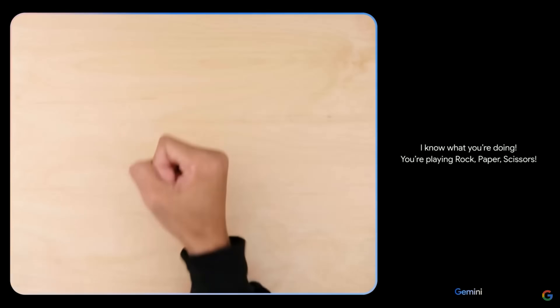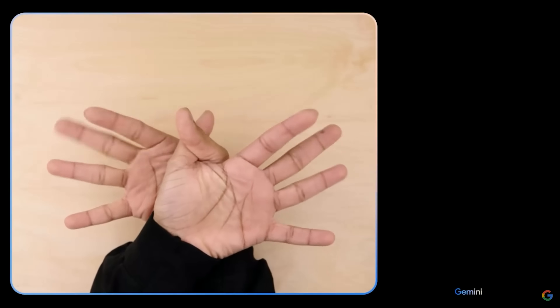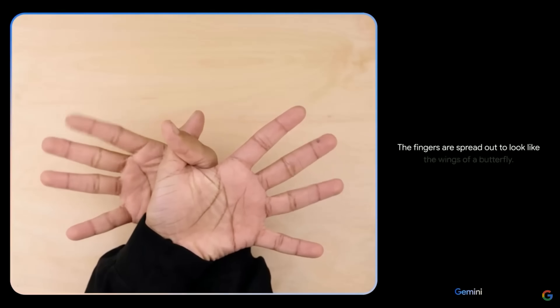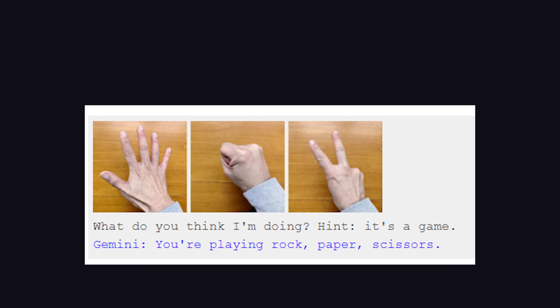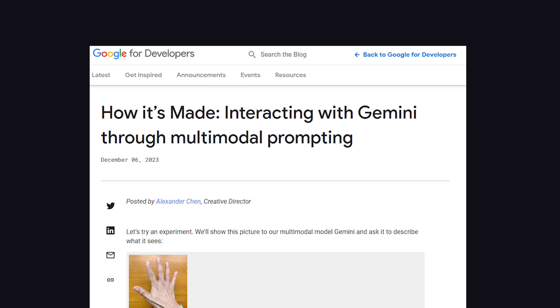I know what you're doing. You're playing rock-paper-scissors. Pretty impressive, but it's not what it seems to be. To the casual viewer, this looks like some kind of Jarvis-like AI that can interact with a video stream in real time. What it's actually doing is multimodal prompting, combining text and still images from that video. Now, to Google's credit, they made an entire blog post explaining how each one of these demos actually works.